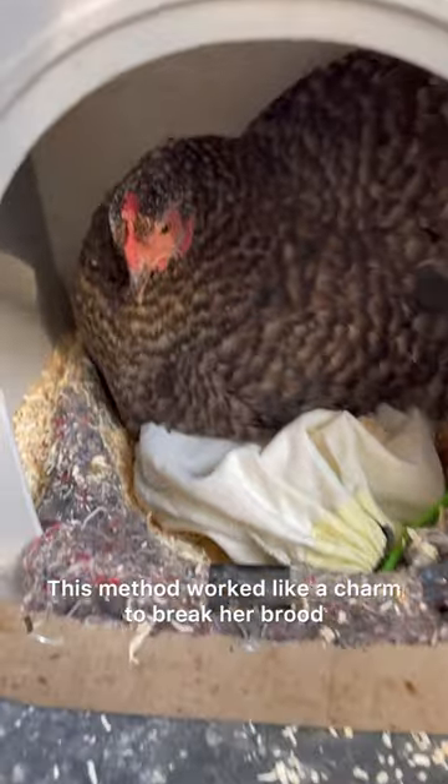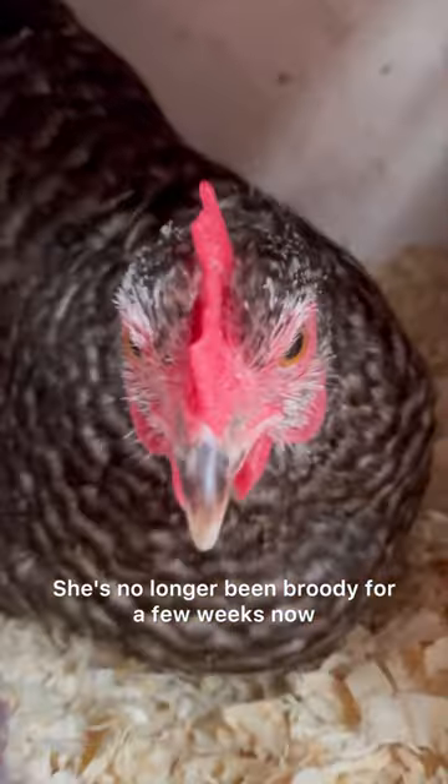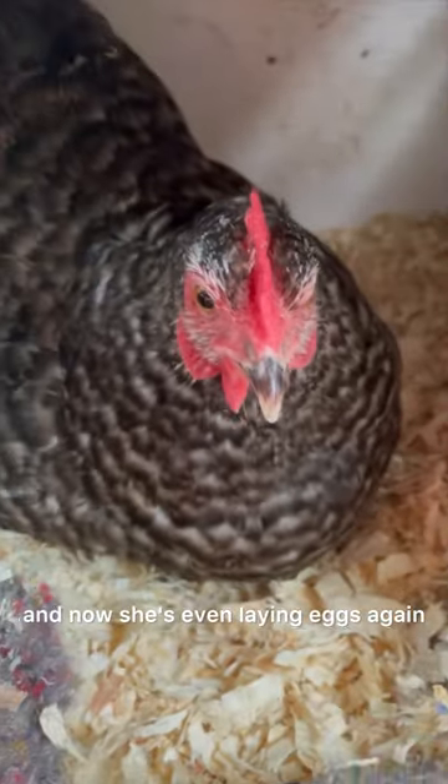This method worked like a charm to break her brood and after only two days she stopped being broody. She's no longer been broody for a few weeks now and she's so much healthier, and now she's even laying eggs again.